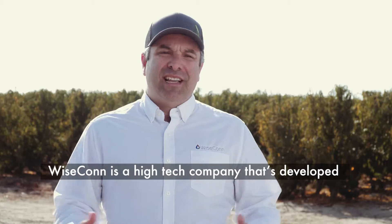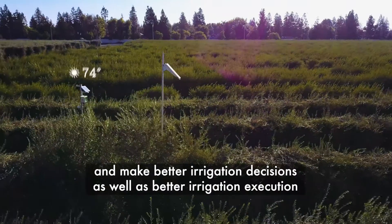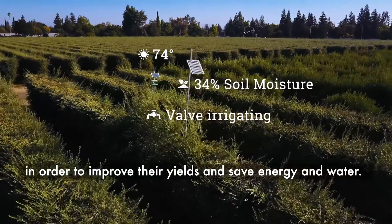Wisecon is a high-tech company that's developed a solution to help growers understand their irrigation better and make better irrigation decisions, as well as better irrigation execution, in order to improve their yields and save energy and water.